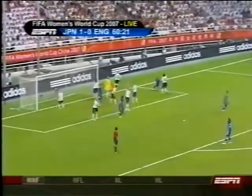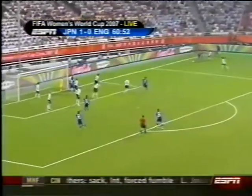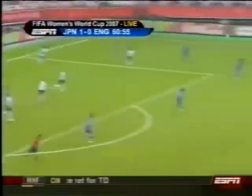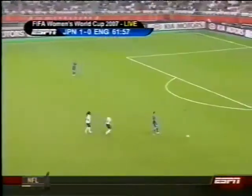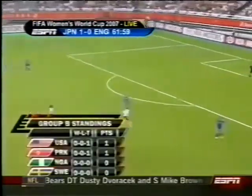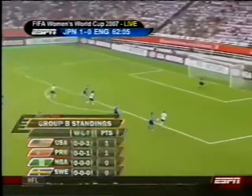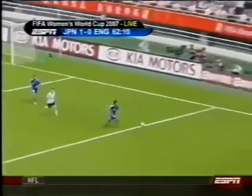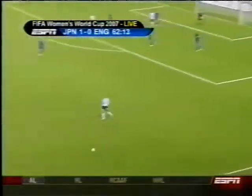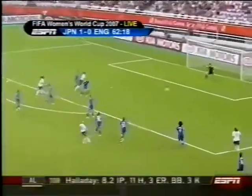Miyama's near post corner — it was a late run by Sawa. The ball goes to the goal scorer Miyama — she's tricked her way around the fullback. Sweden gets three points. The USA basically have their backs to the wall — they need to get a win against Sweden, while Sweden doesn't need the win. Alex Scott on for Karen Carney — blasted it right at Fukumoto, and another chance goes astray for England. She had all the time she needed.